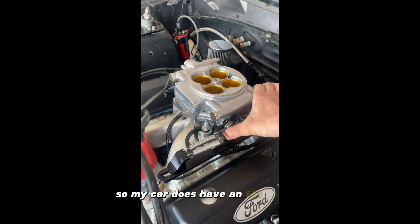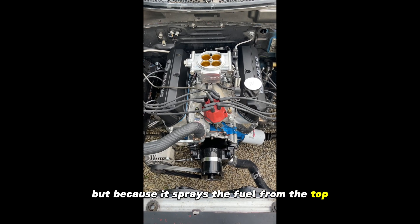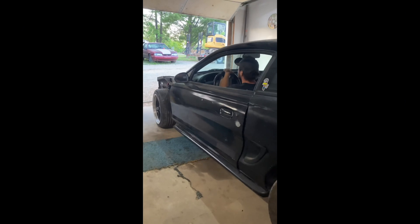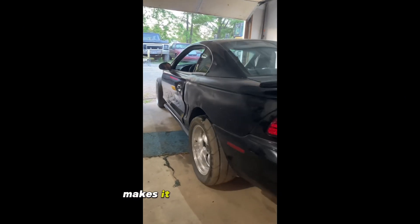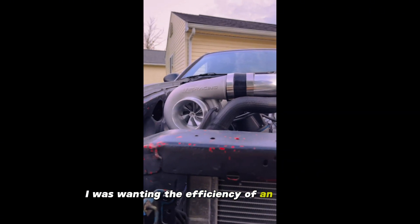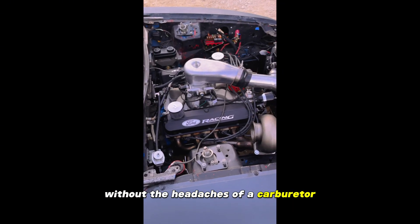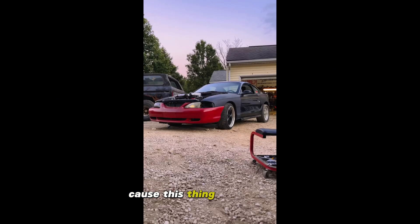So my car does have an EFI system, but because it sprays the fuel from the top like a carburetor would — because it's a carb-style EFI system — it is still considered a blow-through system. The way the injectors spray the fuel into the engine makes it a blow-through system. I was wanting the efficiency of an EFI system with the benefits of a blow-through system without the headaches of a carburetor, and the capabilities of any pro tuner and racer because this thing does datalog.